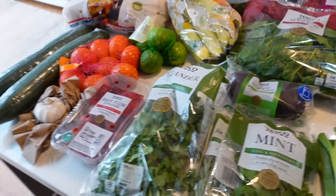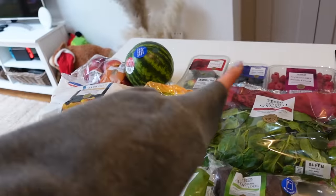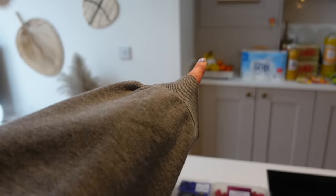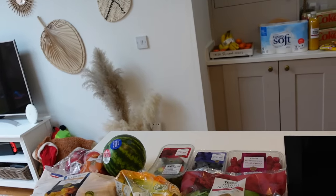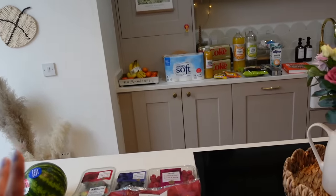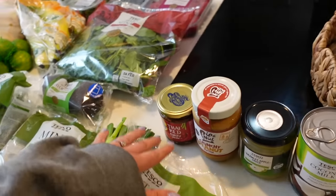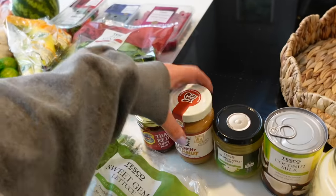And then some avocados, spring onions, and lettuce. We'll probably get through all of this fairly easily but might need to top up on fruit at some point. You can see there are bananas and satsumas over there because we've run out — we go through so many bananas. I'm training for a marathon again and they're a good snack, post and pre-run.